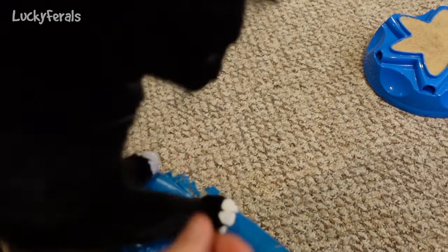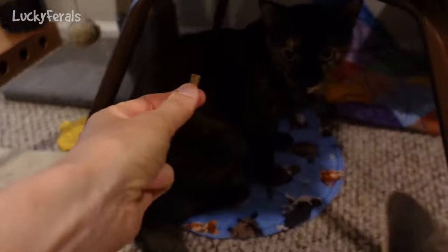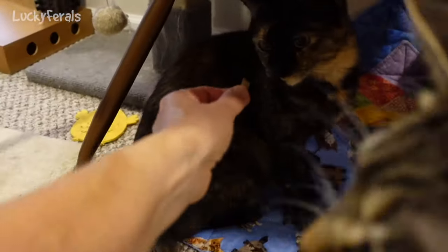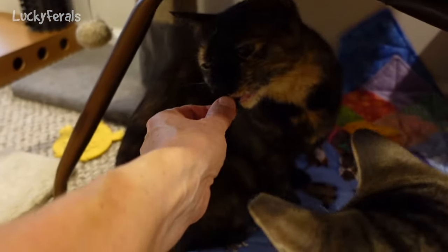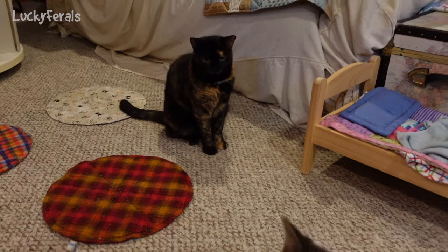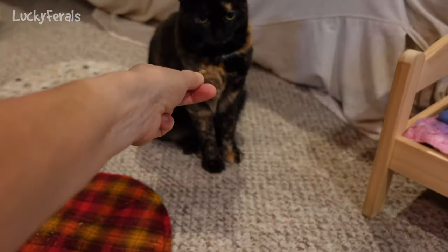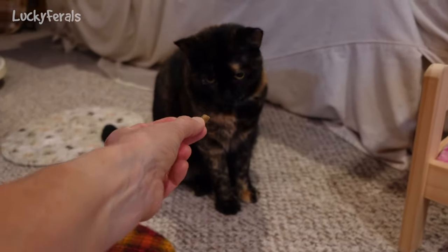Ziggy, Ziggy — not Nancy — Ziggy. There you go. Goldie, here Goldie, and Sammy wants one. I don't know what's the matter with Goldie today. Ringo, you want one? Where's Eva? Where's little Eva?